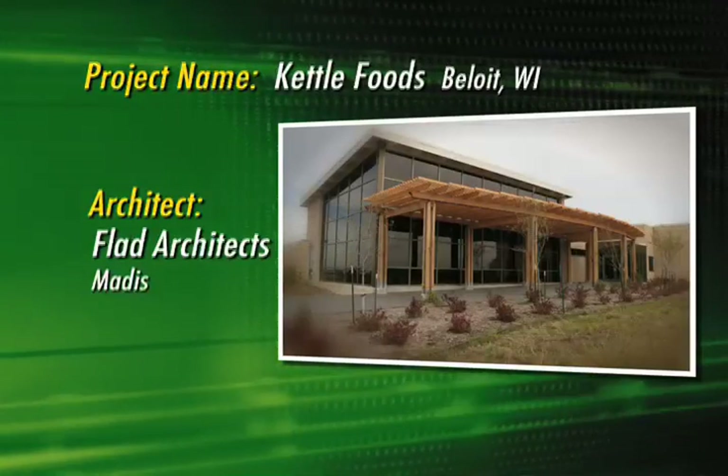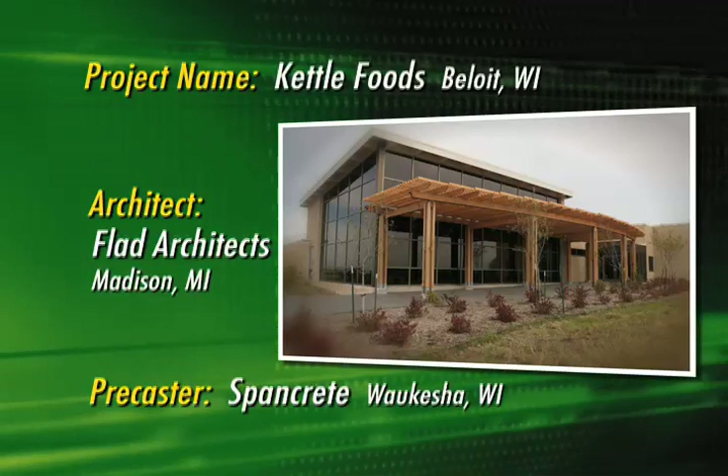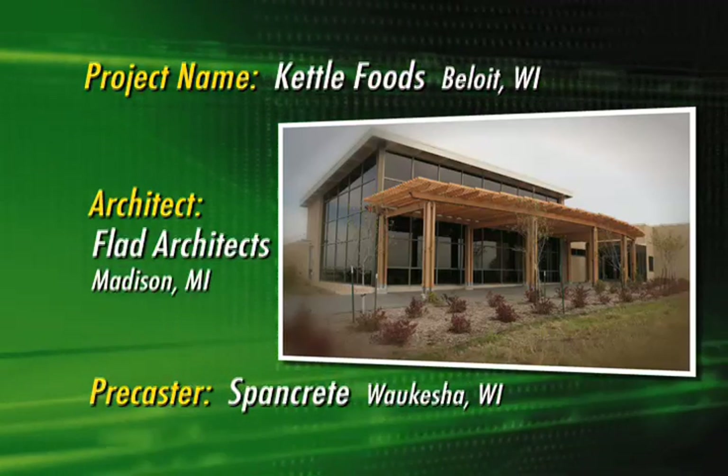Precast concrete walls, wind turbines, and native prairie grasses. Doesn't that make you think of potato chips? Each of these sustainable components helped Kettle Foods earn recognition for building the greenest food manufacturing plant in the U.S.